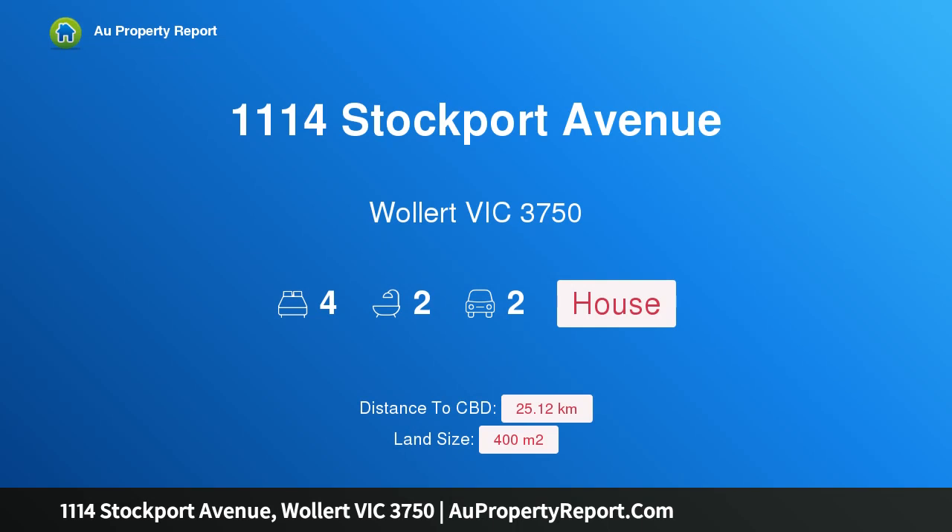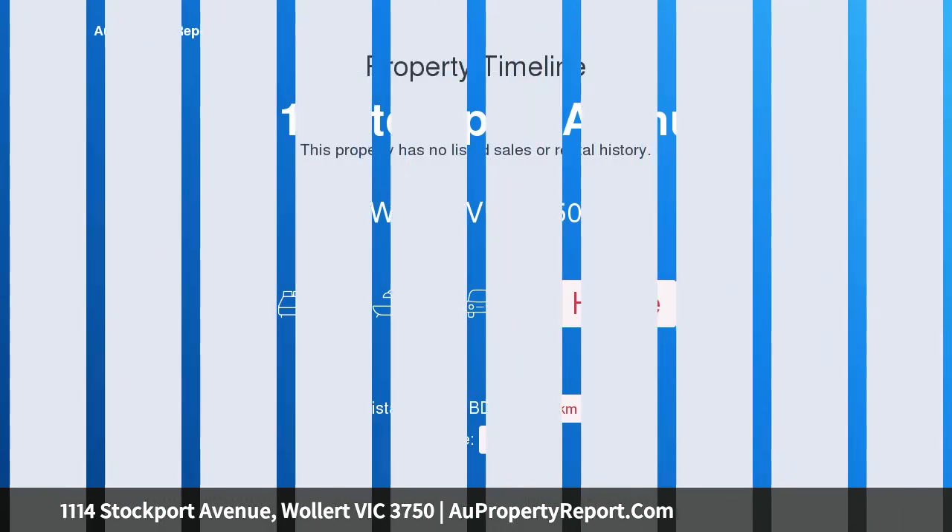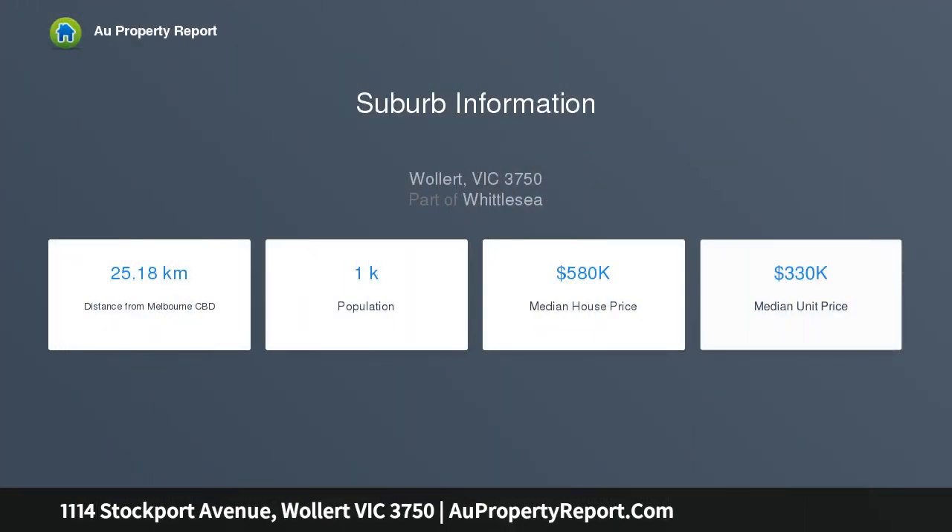I am glad to introduce property 1114 Stockport Avenue, Wollert, Victoria 3750 — a house and land package to be constructed by Arden Homes. Now is your chance to own a brand new home with Arden's new Escape range.